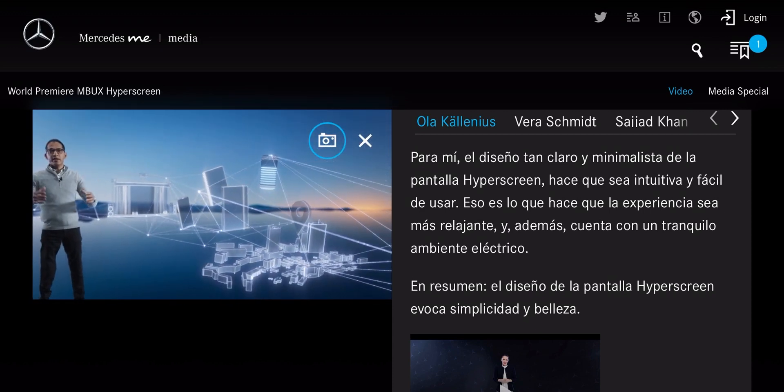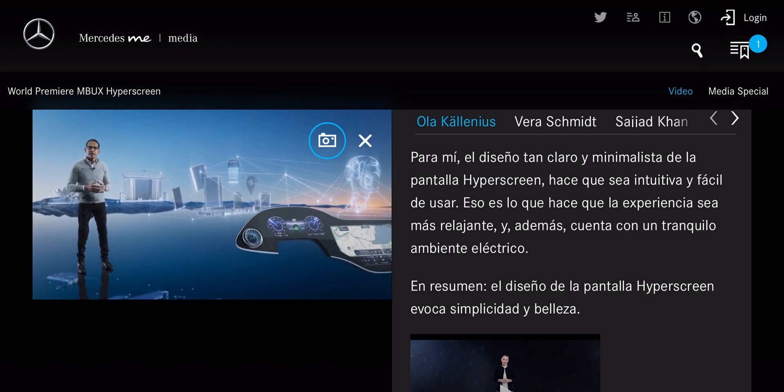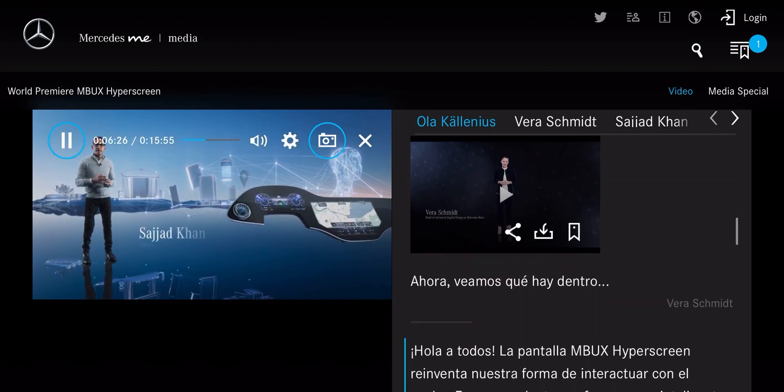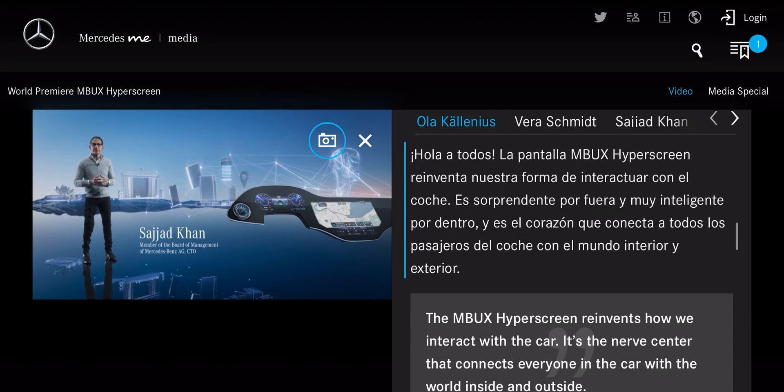Hello everyone. The MBUX Hyperscreen reinvents how we interact with the car. It's stunning on the outside, super intelligent on the inside. It's a nerve center that connects everyone in the car with the world inside and outside.